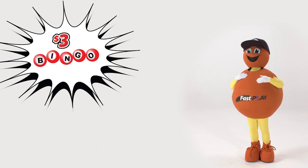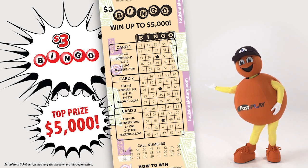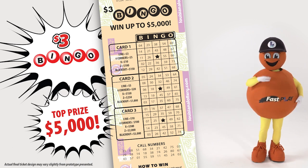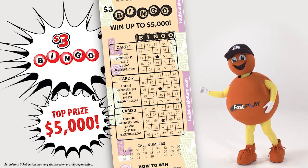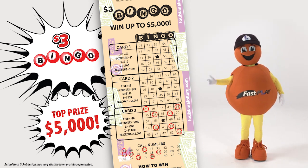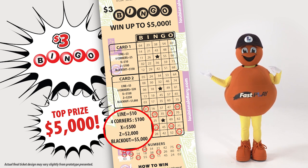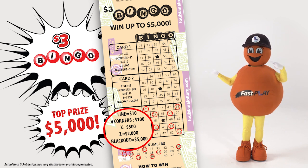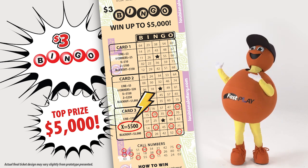Now for you bingo lovers, here's a Fast Play game for you. Top prizes in this game are $5,000. $3 Bingo features three bingo cards and multiple ways to win. To win a prize, your call numbers must match enough numbers in a card to form a winning pattern indicated in the legend, with or without using the free space in the center. If so, you win the prize amount listed for that card.